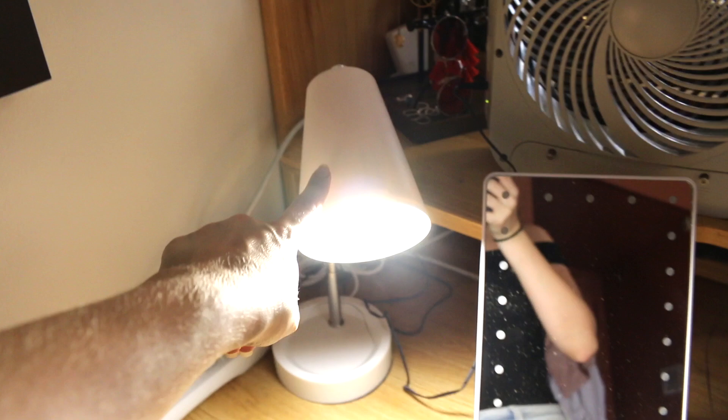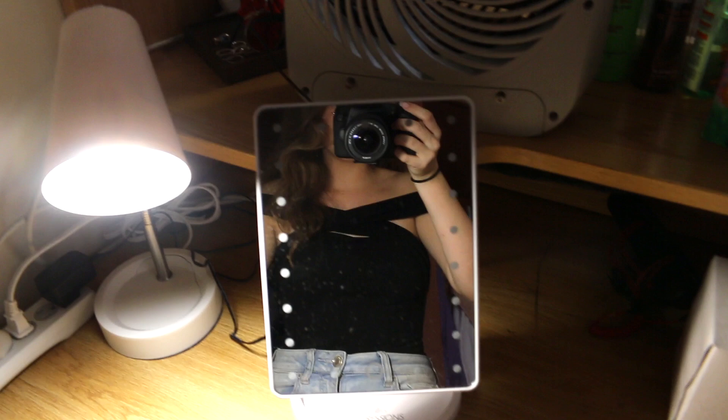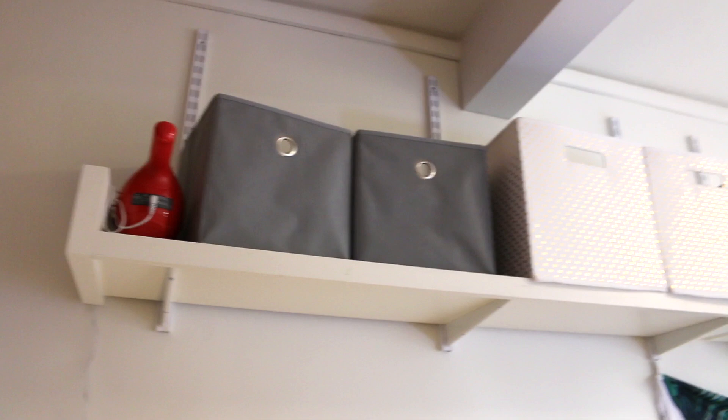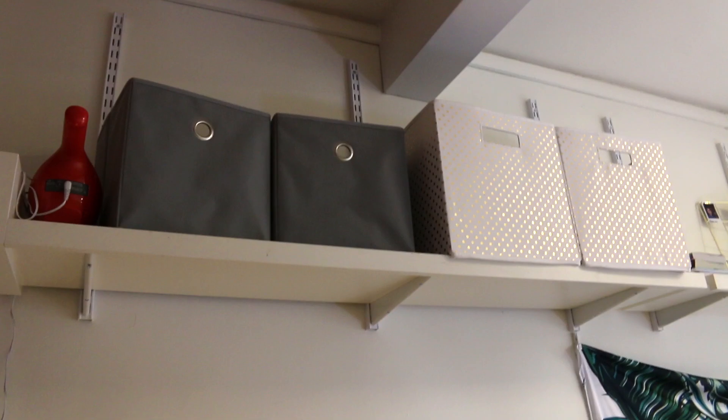This lamp is from Target. This little mirror is from TJ Maxx. And this is my calendar — it says 'truth is powerful and it prevails' from Rifle Paper Company. And then I have my dust buster up there, two gray bins and then two white and gold — those are both from Target.